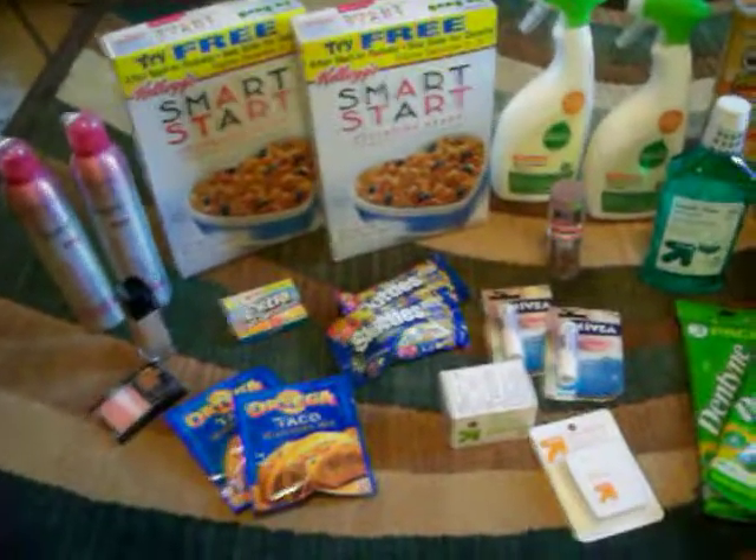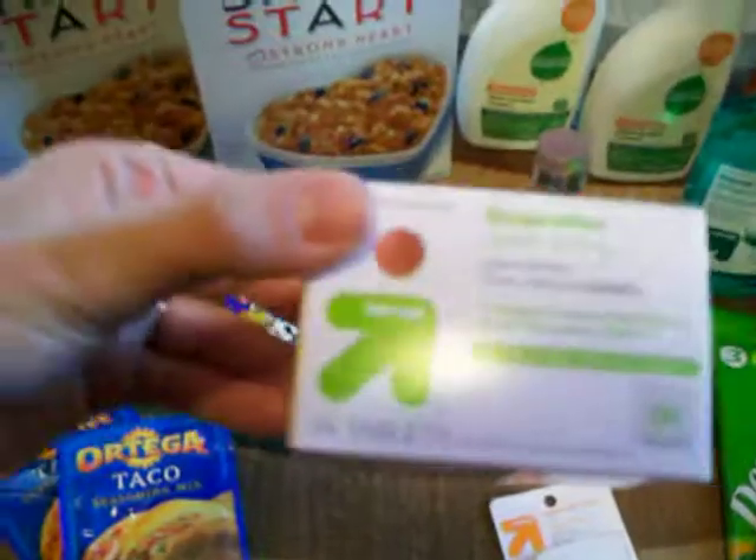I got free Skittles, free ibuprofen from Target, free dental floss, and 30 cent mouthwash.